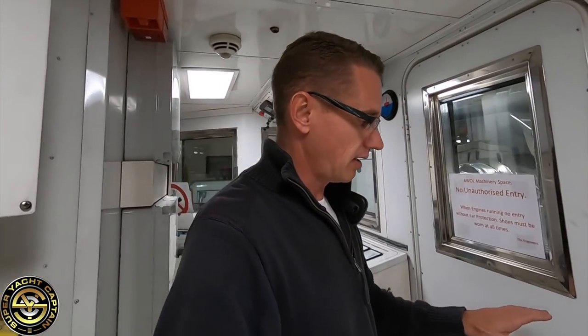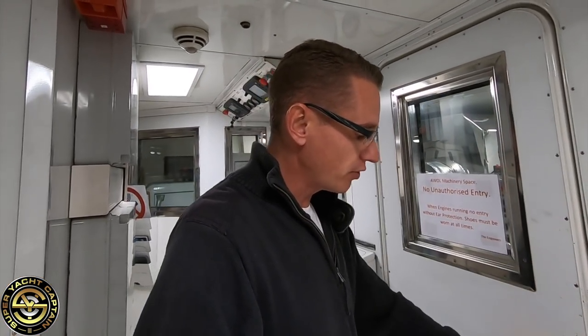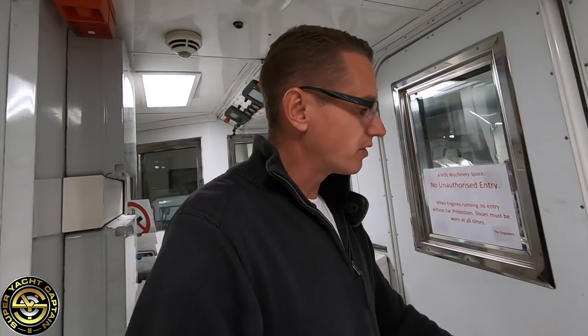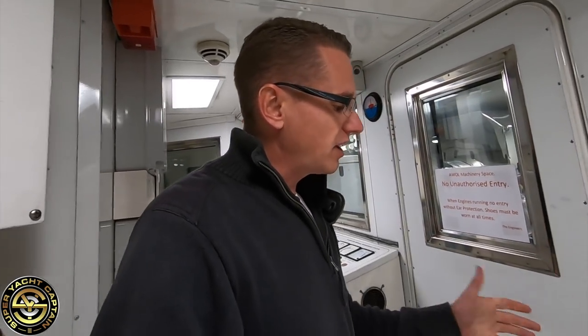When the engines are running at cruising speed, you want to make sure that when you open the engine room door there's a positive pressure — you know this because the door will almost push itself open. You don't want it to slam open, just a steady positive pressure. If the door is really stuck, it probably means there's not enough pressure and you've got to consider that your engines might be suffocating and not receiving the air they need to run efficiently.